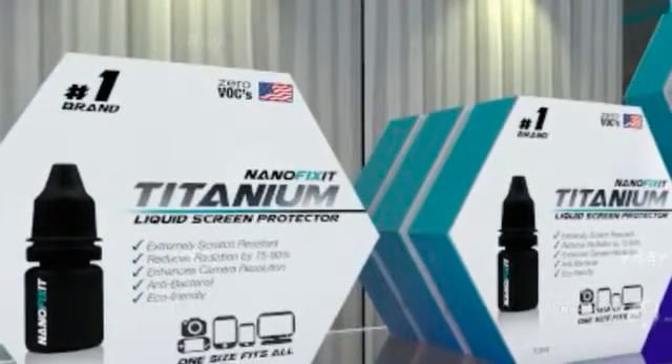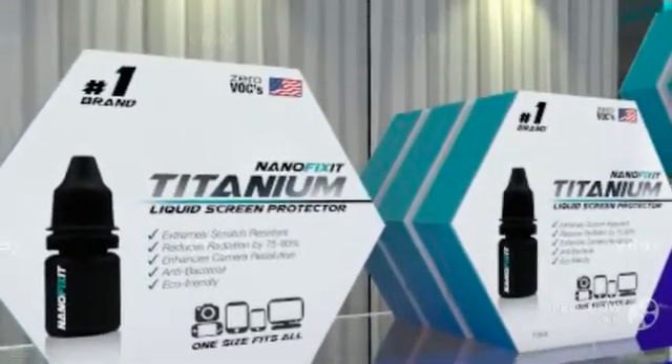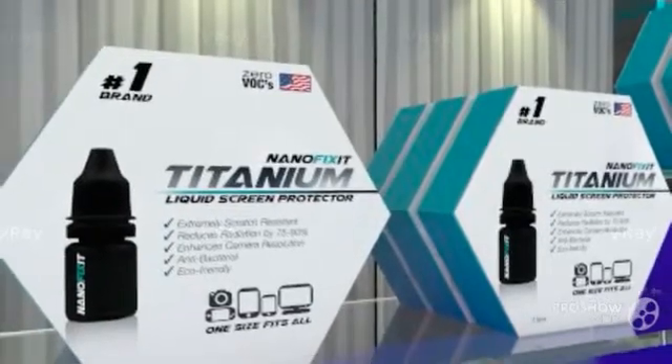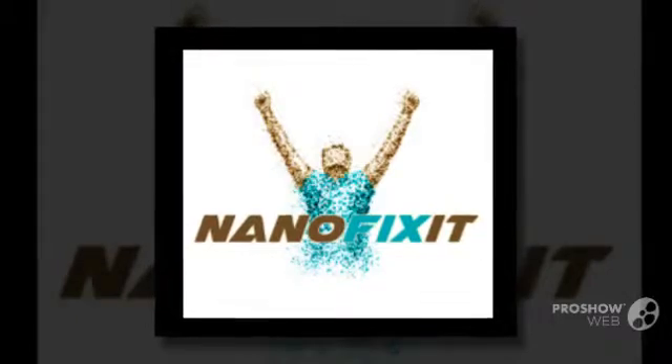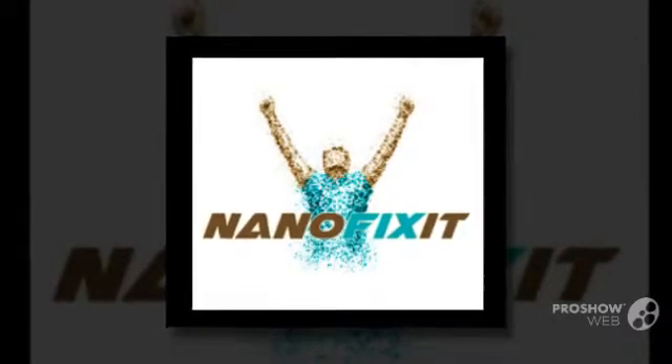The nanotechnology of NanoFixit. What is NanoFixit? Do you know that there is a technology in the world that can seal glass surfaces and make them basically unscratchable? It is called NanoFixit Titanium.